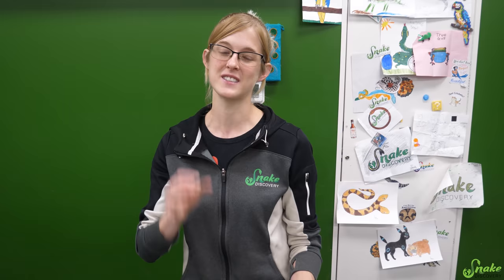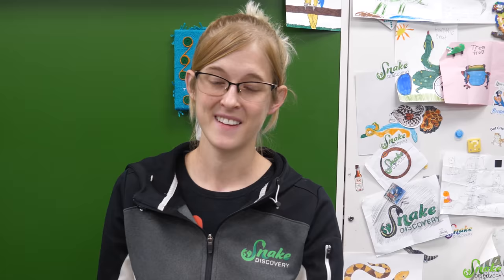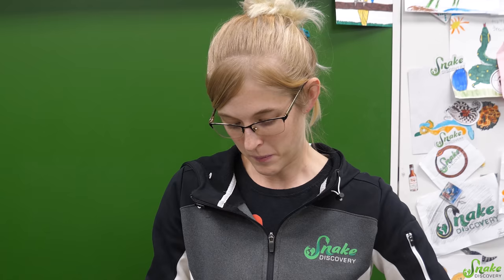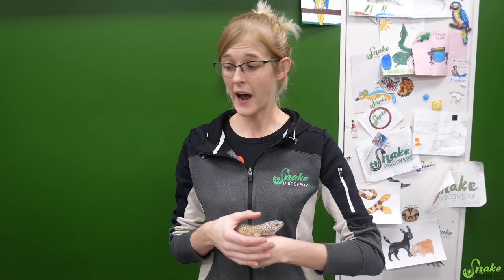Thankfully we've never had to do this, and we will try every effort to make sure we don't. We've had some bad-looking animals come in and turned them around and found them great homes. We did have two leopard geckos come in that were just so underweight and dehydrated — we tried what we could, brought them to the vet, tube fed them, and treated them for various things, but they were sadly too far gone. Since having around 275 animals surrendered to us, only losing two of them isn't too bad.